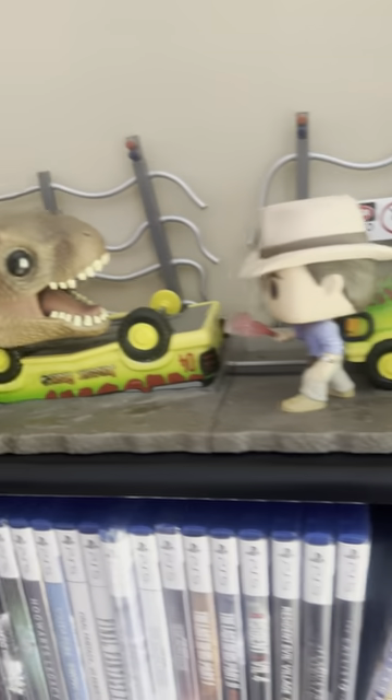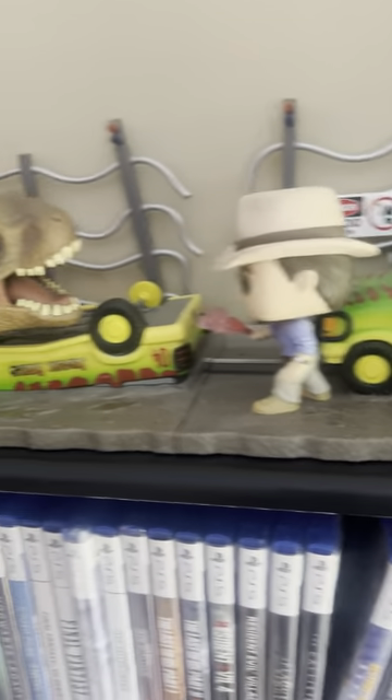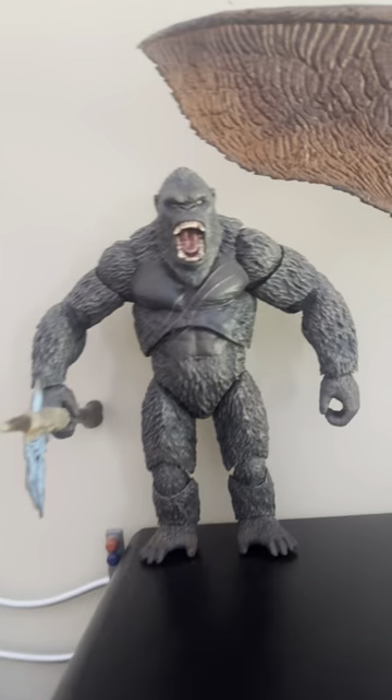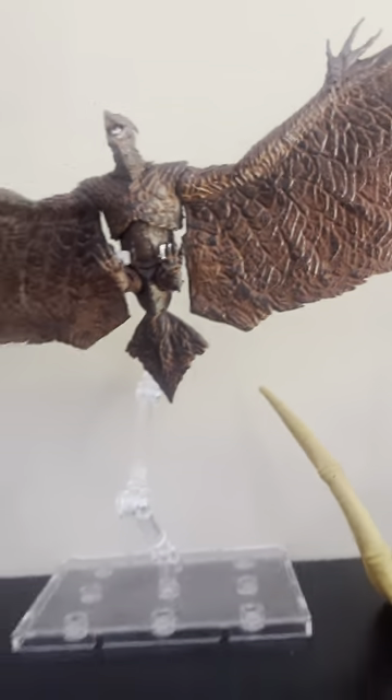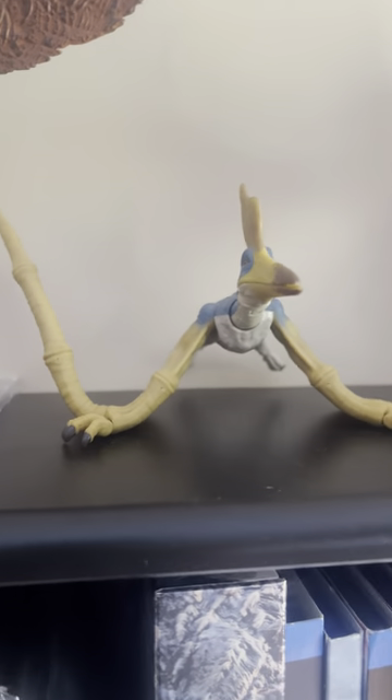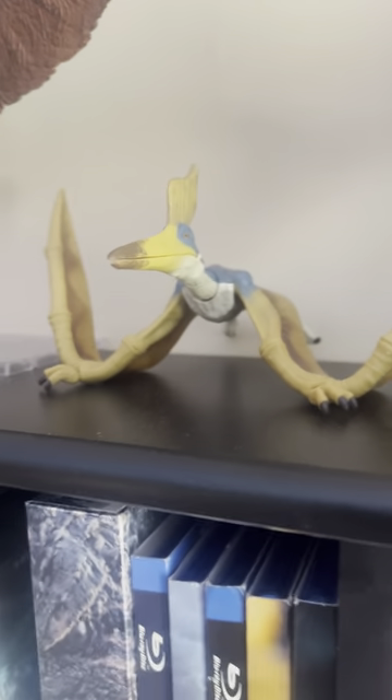Here we have the Funko Pop 30th Anniversary Alan Grant vs. T-Rex breakout scene — really love this pop. Here we have Haya Kong from 2021, Haya Rodan from 2019. Here we got the Hammond Collection Geosternbergia — really love this figure.